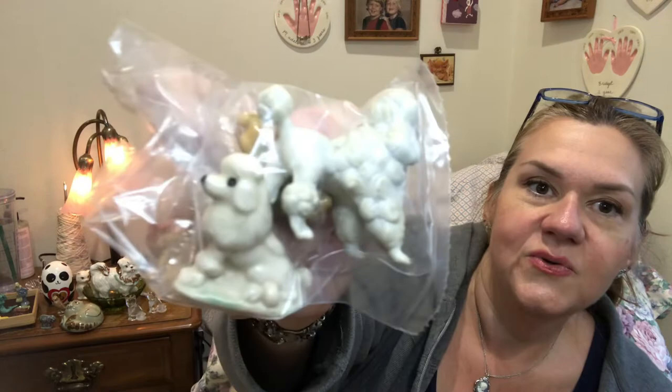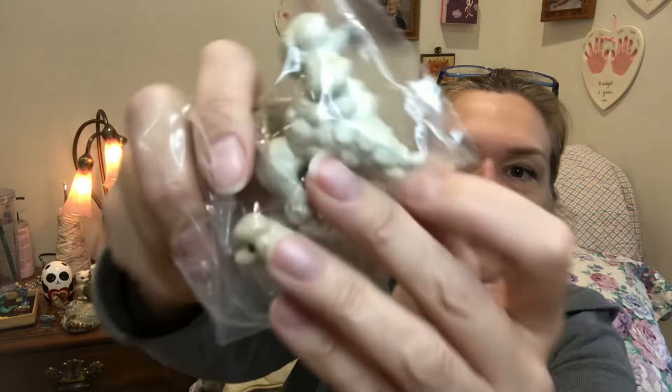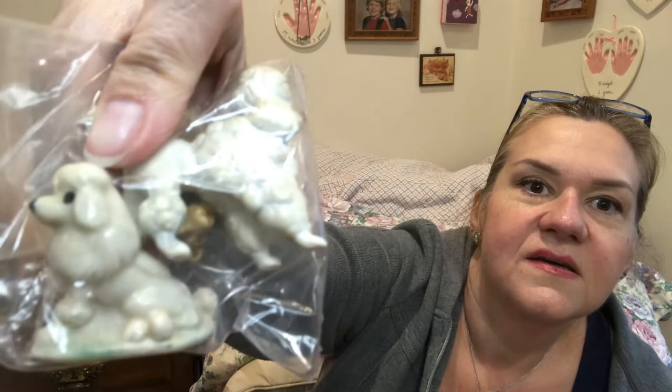This is a little bag with a Wade Whimsy lion — I don't already have a lion. And then there are a couple of little poodles I haven't seen before. The bottom of the poodle looks kind of like a Wade, so I might have to look it up and see if it's actually a Wade poodle — I didn't know if they made Wade poodles.